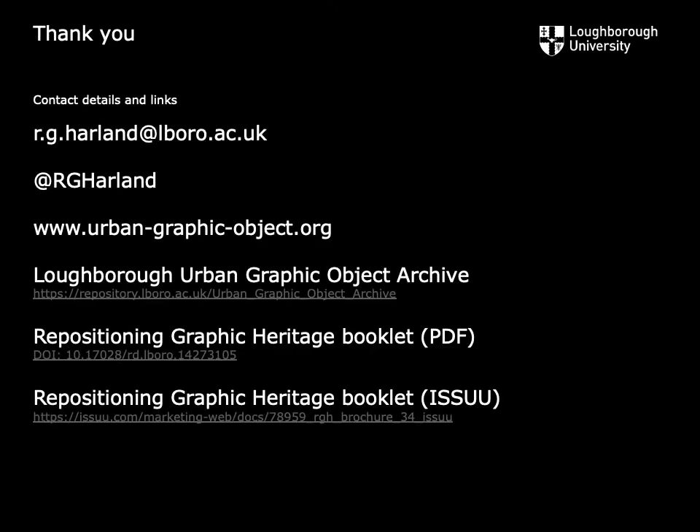Should you be interested in further discussion, contact me via this email address, and please feel free to look at the various other resources we have made available at these locations on screen. Finally, we have established a graphic design research unit at Loughborough University, and will work in collaboration with Sign Design Society members for the benefit of practice, research and educational purposes. Thank you.